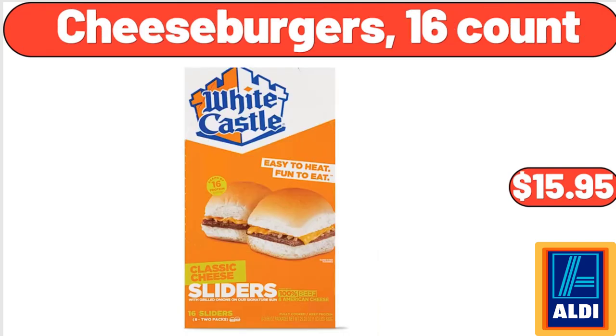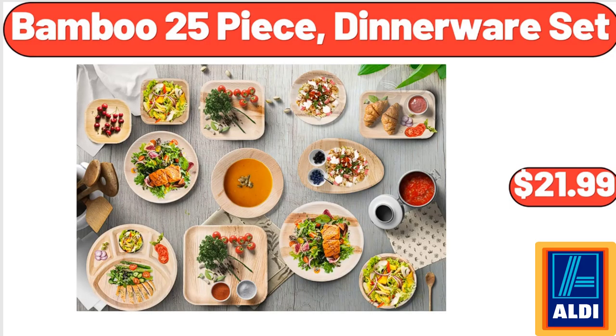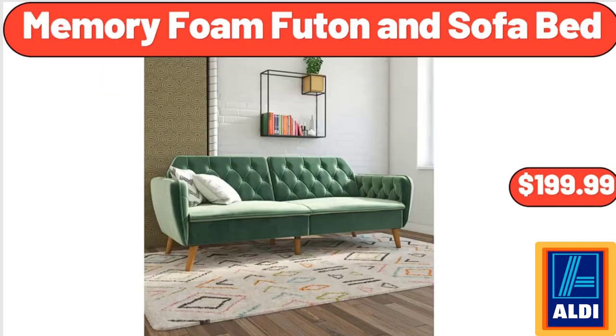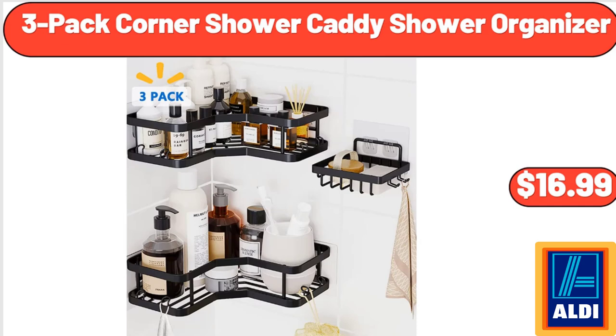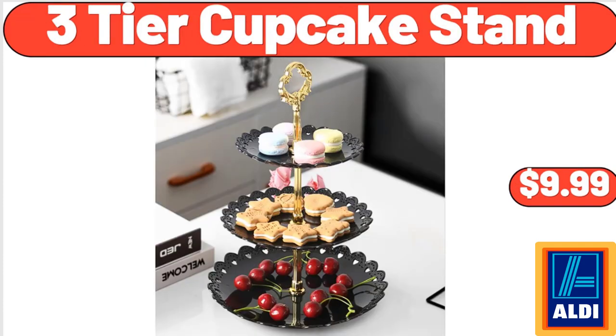Cheeseburgers 16 Count, $15.95. White Small Ovalled Galvanized Tub, $22.99. Bamboo 25-Piece Dinnerware Set, $21.99. Popcorn Maker, $24.99. Memory Foam Futon and Sofa Bed, $199.99. 3-Pack Corner Shower Caddy Shower Organizer, $16.99. Solid Wood Planter Box, $59.99.